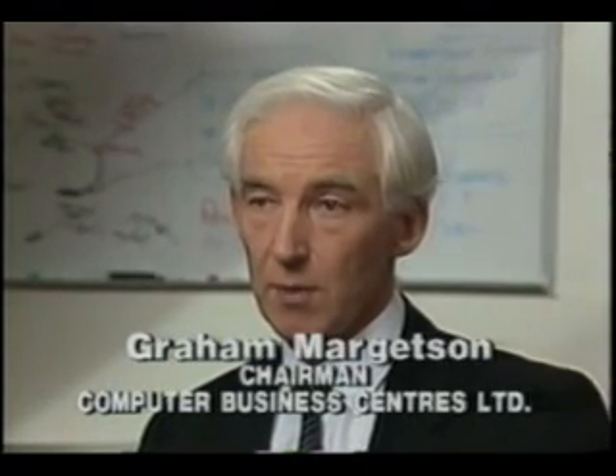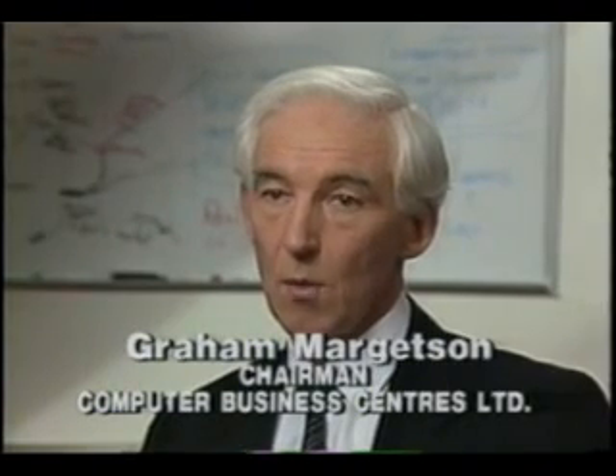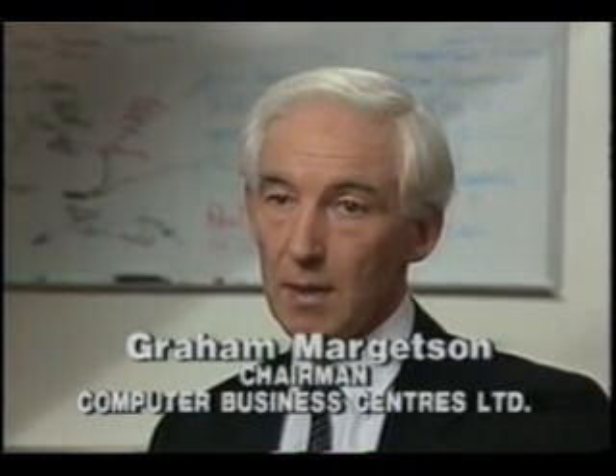Support is clearly important to us. It was very important in particular because when we embarked on the development of our product Proteus, this was the first product we were developing of any kind. Therefore, we knew that we had to move very rapidly with the development and support was going to be critical.